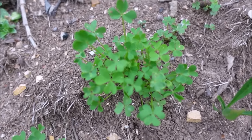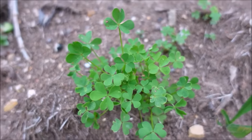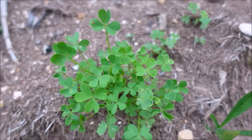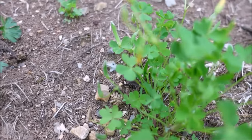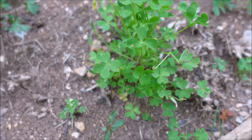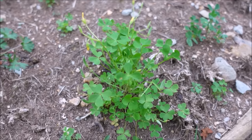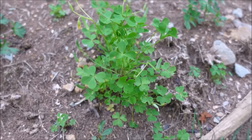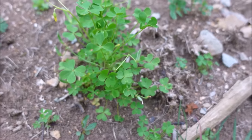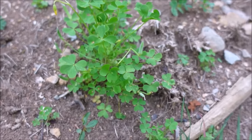Weed number three is Oxalis — O-X-A-L-I-S — also known as yellow wood sorrel. You can see it's about to have some little yellow blooms. It looks like a clover with a little yellow flower. Change-Up is the same product I mentioned before, and it works great on controlling Oxalis or yellow wood sorrel in your lawn — that's just one I use commonly, but it will knock it out.